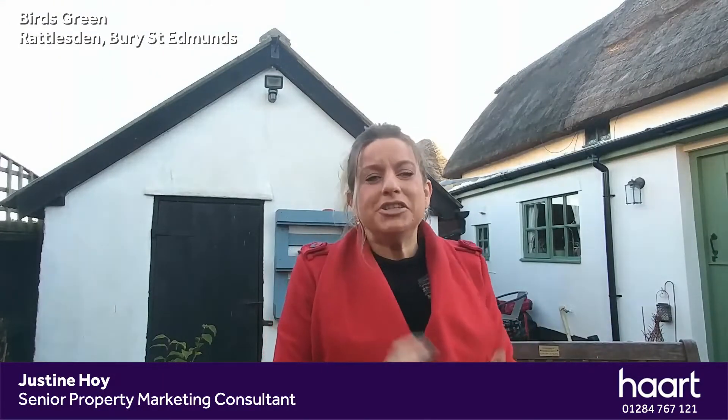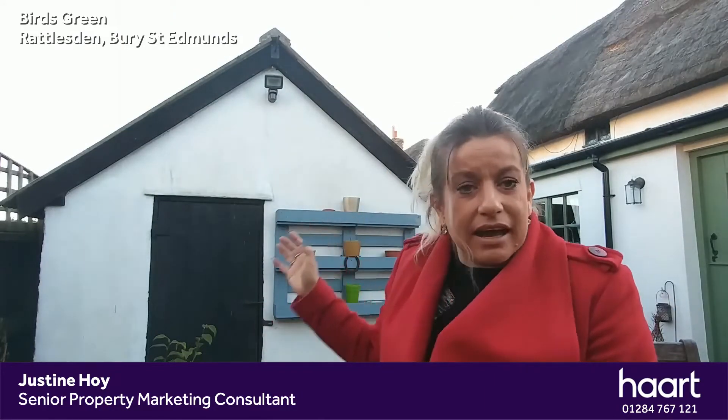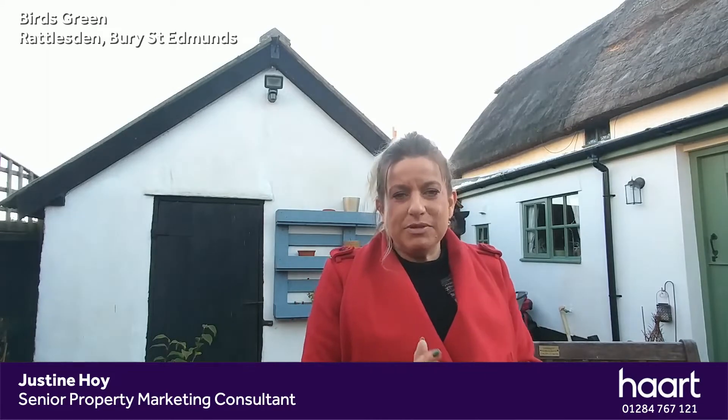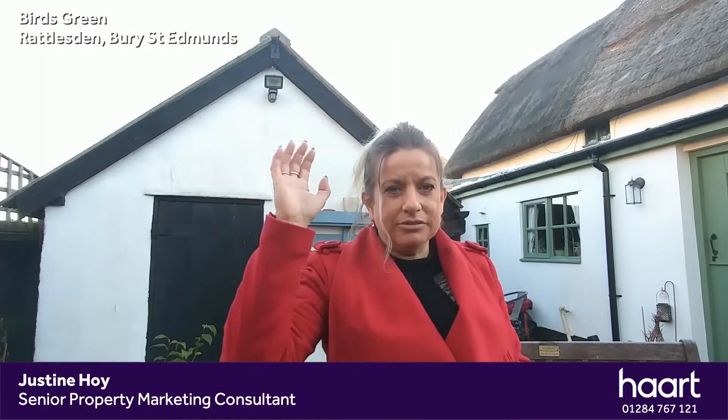There you go — a quick sneak peek of this cosy, charming cottage here in Rattlesdon. I thought we'd end the tour in the garden. This is the useful outbuilding that I think could be a great work-from-home space. There's also a driveway for car parking. Hopefully this has tempted you to view — if so, give myself Justine or one of the team a call on the number at the bottom of the screen. Stay safe, stay well, ta-ta for now.